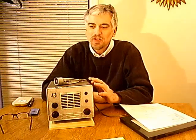Hello, everyone. AI4QT back again. I want to share with you today a radio that I recently acquired off of eBay. It is the Johnson Viking Messenger.